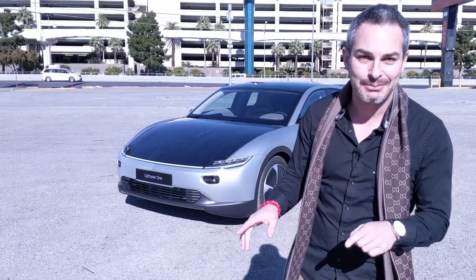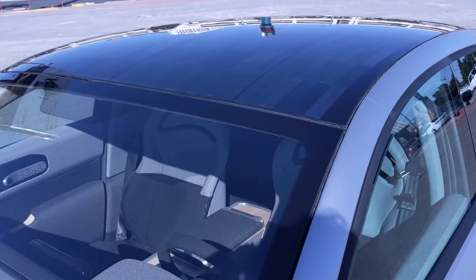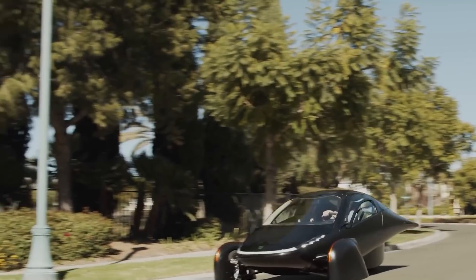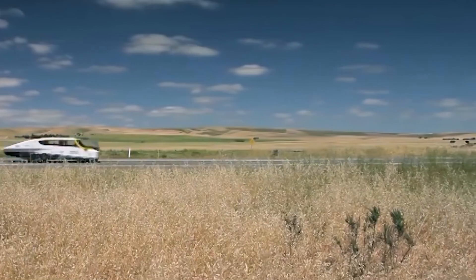This is not the only solar-powered EV coming to market soon. The California-based Aptera, backed by Sandy Munro, can get up to 40 miles through its solar panels on a good day as well. Lightyear has a very interesting history — it literally started as a college science project.